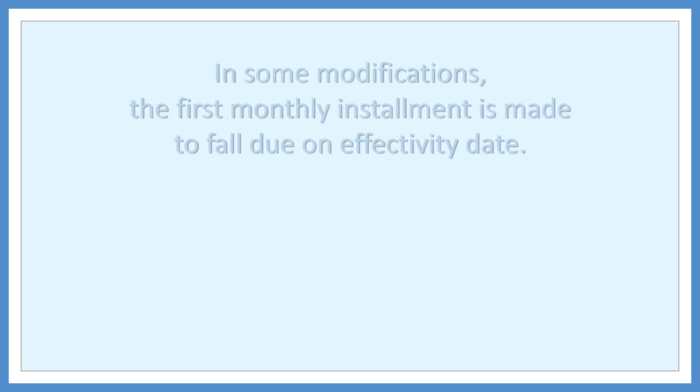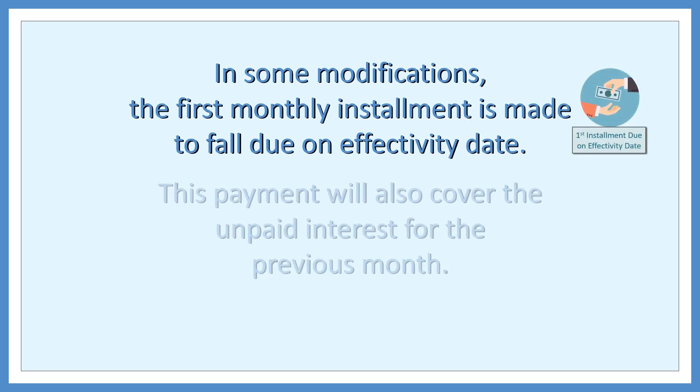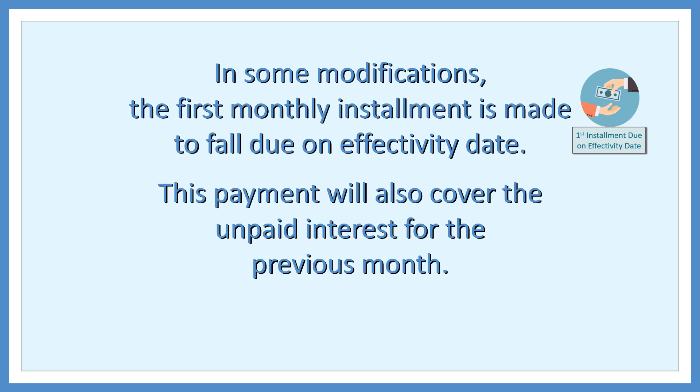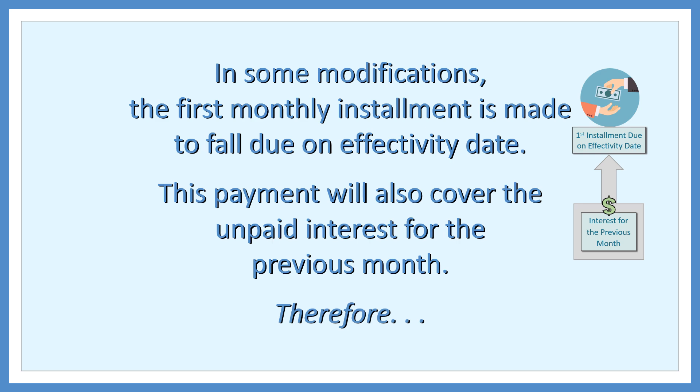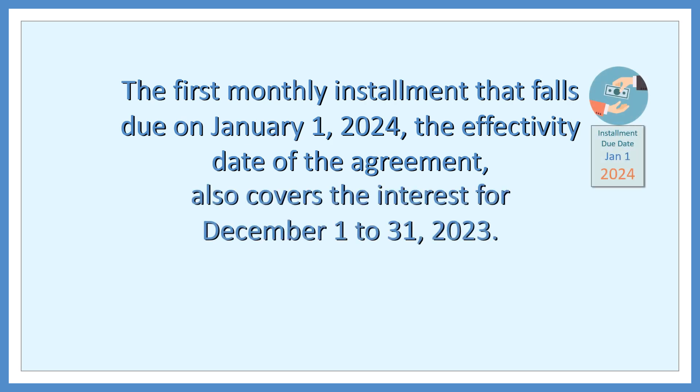However, in some modifications, the first monthly installment is made to fall due on the effectivity date. This payment will also cover the unpaid interest for the previous month. The first monthly installment that falls due on January 1, 2024 — the effectivity date of the agreement — also covers the interest for December 1–31, 2023.